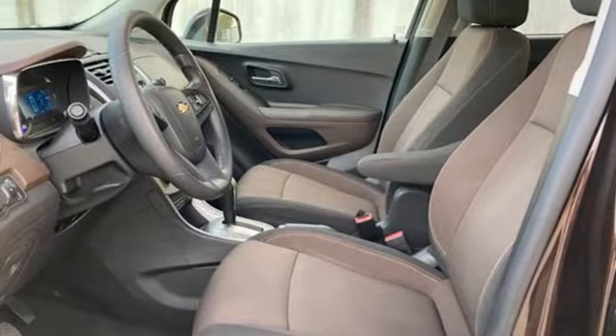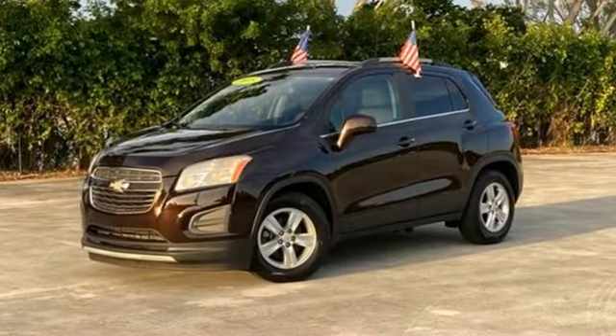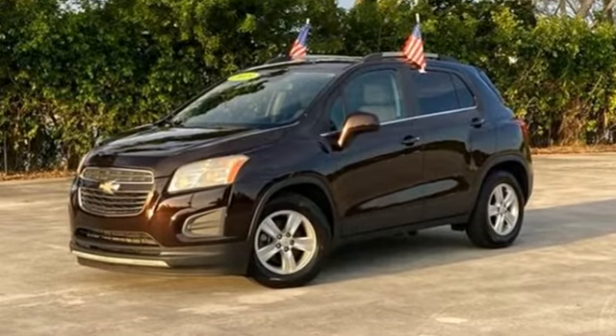Performance, value, durability — Chevy. You'll never know until you try. Test drive it today.